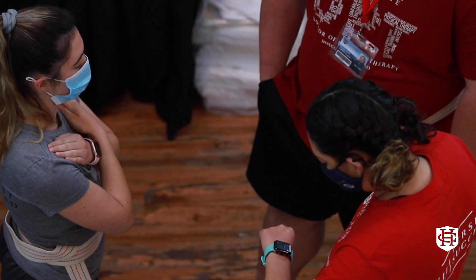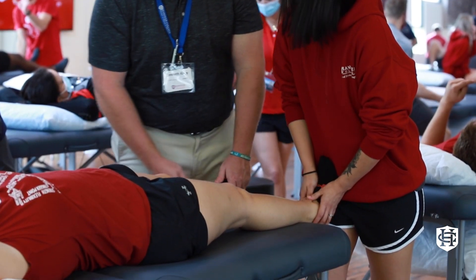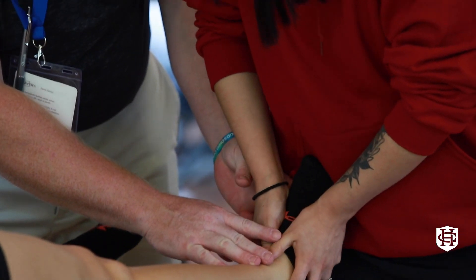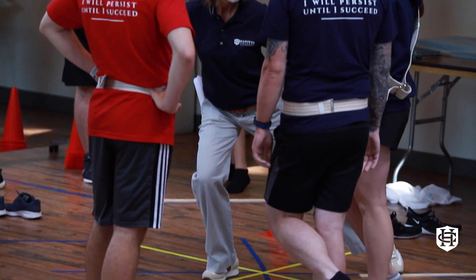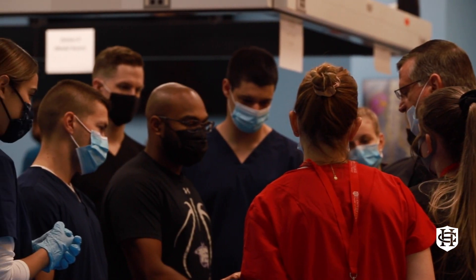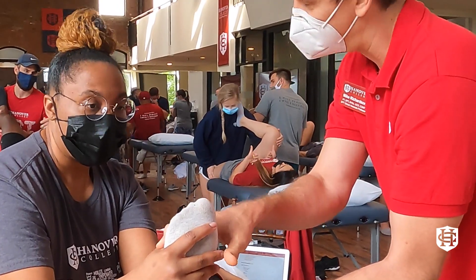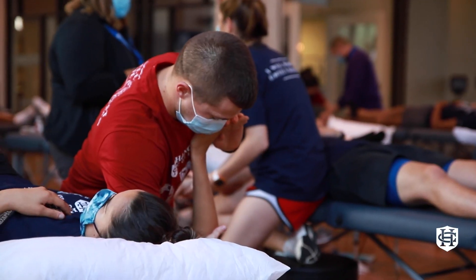Another special element I'd like to highlight is the special attention you will have from the faculty. As is the Hanover Way, you will receive individualized, personalized attention. Every student is assigned a faculty coach that you will work closely with during your time at Hanover DPT. At the lab immersions, you will work in small groups with one faculty member and 10 to 12 students. In addition, every course is team-taught by two faculty. We are available to you for questions and guidance throughout your journey.